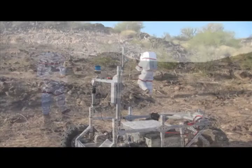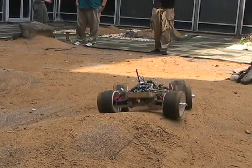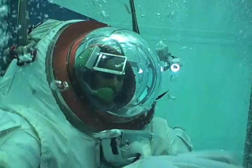This is but a fraction of the research conducted at the Space Systems Laboratory, as new projects are constantly in development, leading to the new breakthroughs of tomorrow.